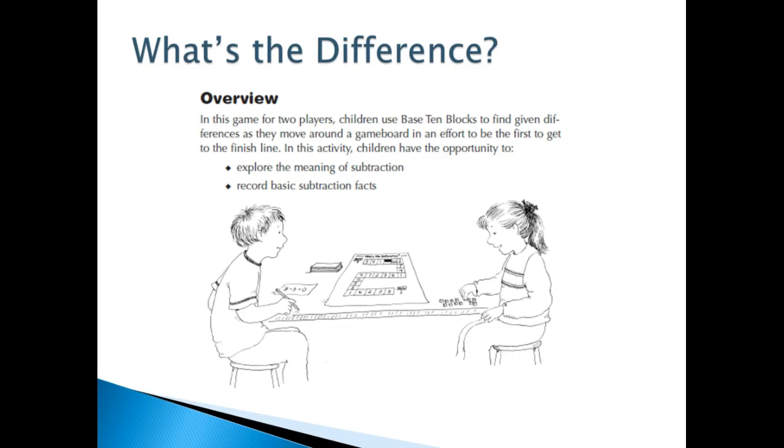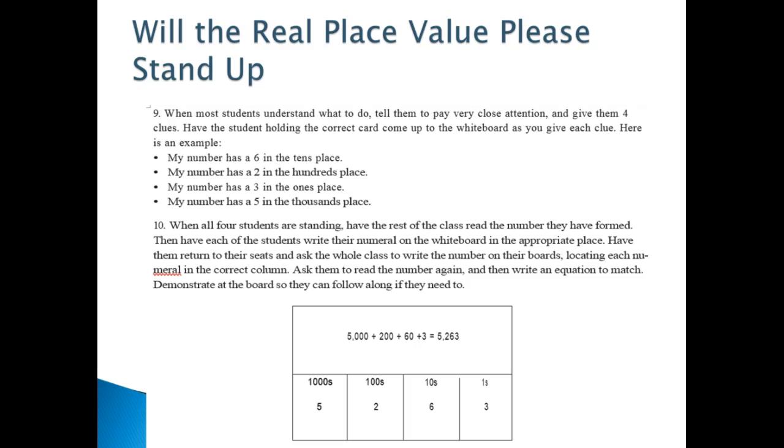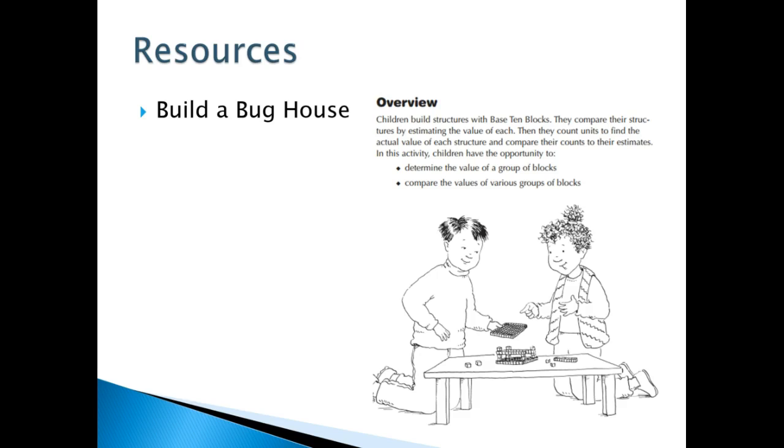Some resources available are Station Salute and What's the Difference. 2.2a and 2.2b are two other standards to go over with the kids — here they work with expanded form, such as 951 written in standard form, in words, and in expanded form: 900 plus 50 plus 1. There's also a game called Will the Real Place Value Please Stand Up, and building a bunch house.